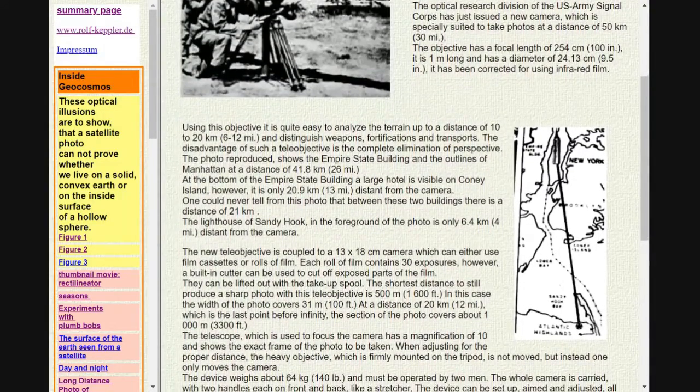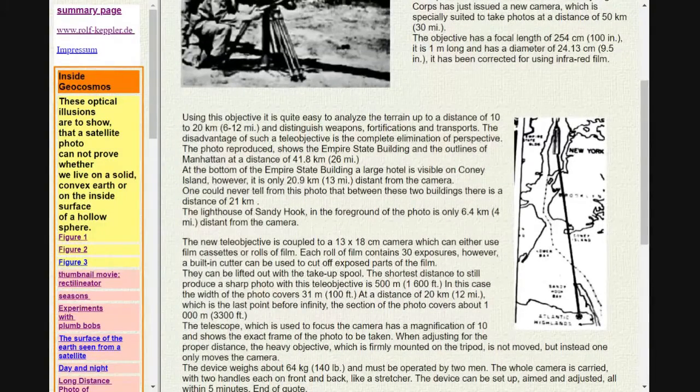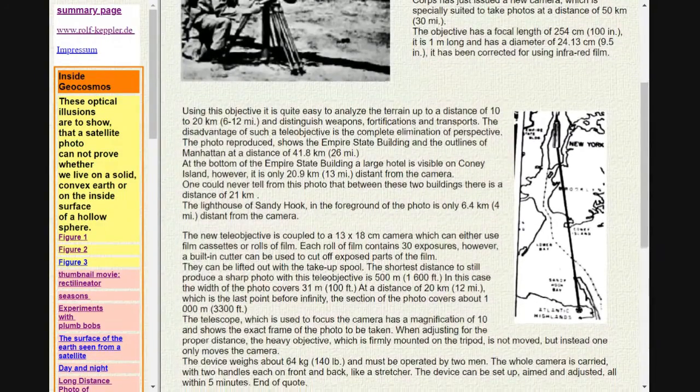Using this objective it is quite easy to analyze the terrain up to a distance of 10–20 km, and distinguish weapons, fortifications, and transports.